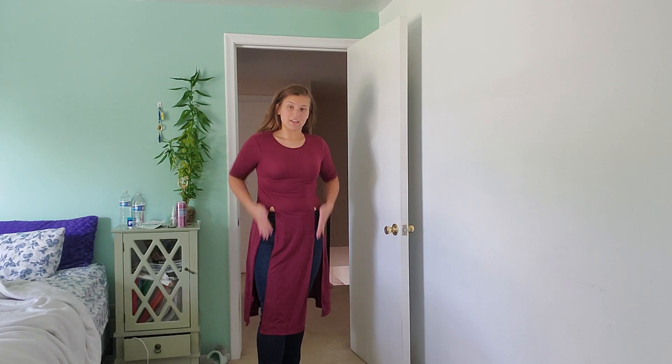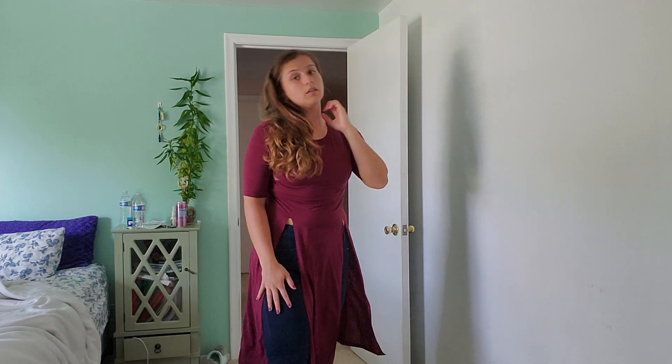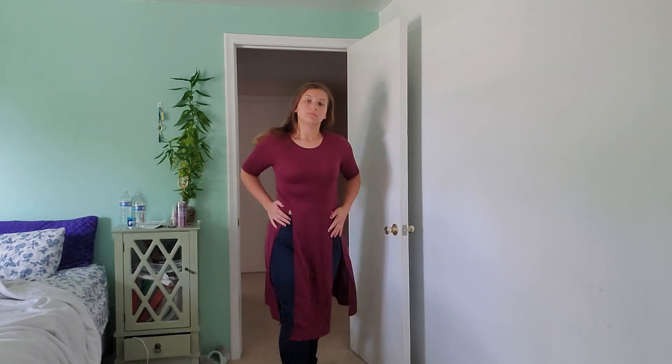The next thing I got was this shirt. It's a long tee that has slits over here. I thought this would be really cute with jeans and some heels. For this shirt, I paid $11.70. I don't know how I feel about this shirt, if I'm going to wear it or not, but we'll see.